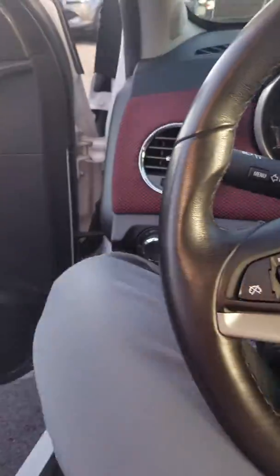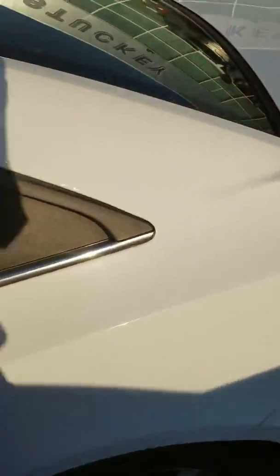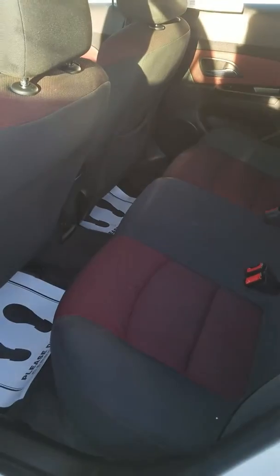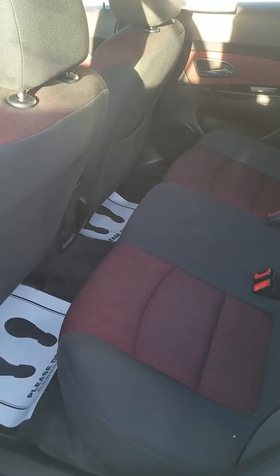Let's take a look at the back seat. The seats also have that red and black effect on them.